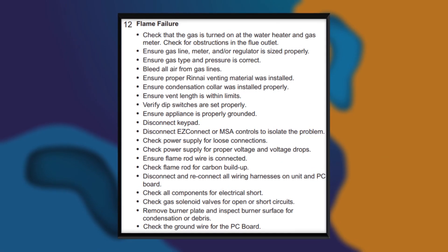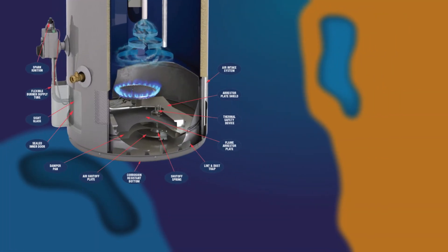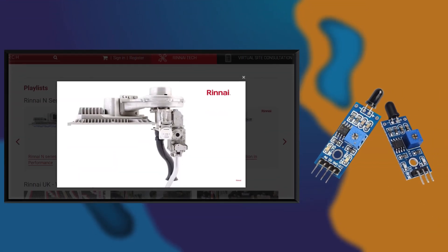A Rinnai water heater Code 12 denotes that the unit has detected a flame failure. That could be because the water heater is not detecting a flame in the combustion chamber, or there is a malfunction in the flame detection sensor.